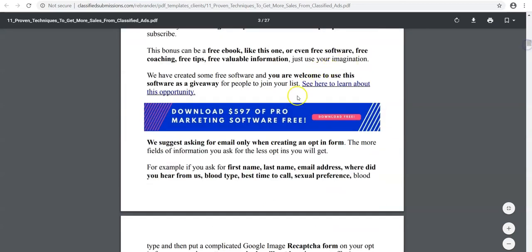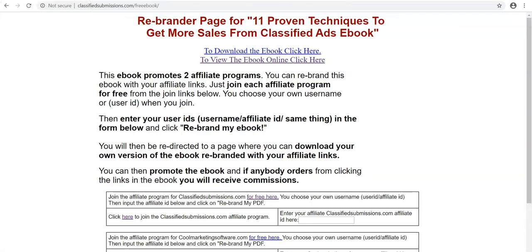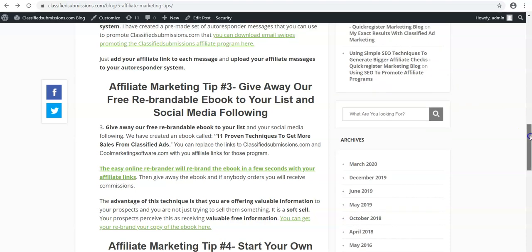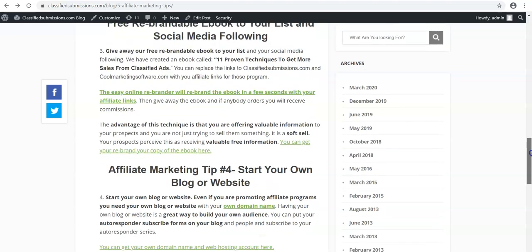So if someone comes here and clicks to get some of this software, a cookie is set and you are going to get credit for it. This is a great soft sell for people — rather than trying to just sell someone on a program, you say, 'Hey, here's a free ebook. It tells you how to get more sales using classified ads.' You're giving away free information. It's a soft sell and people are generally more receptive to it. You can upload these to slideshare.net, a very popular site which hosts PDFs, and you can link to it on your blog, upload it to your website, put it up on social media, and give people a valuable free ebook with your links in it.